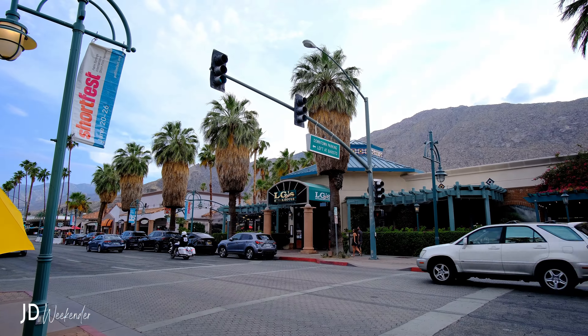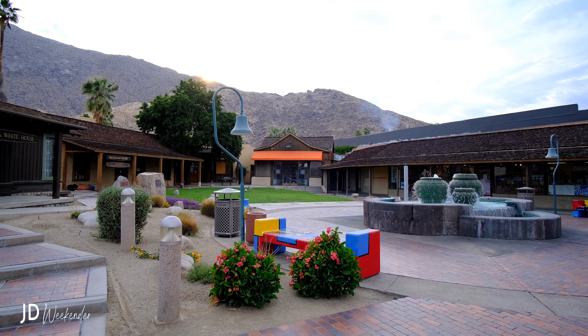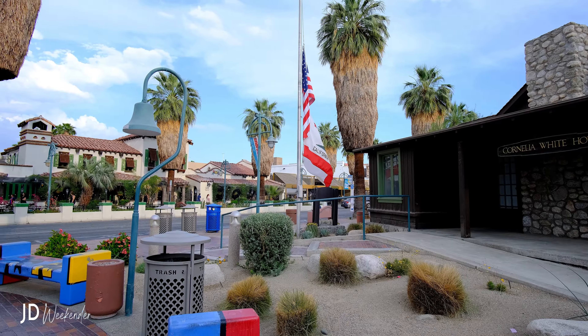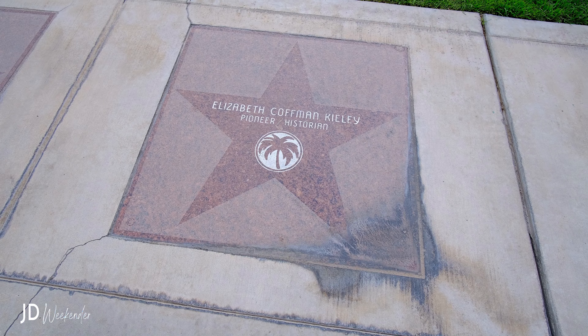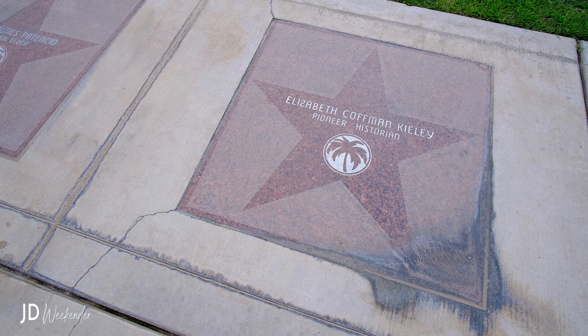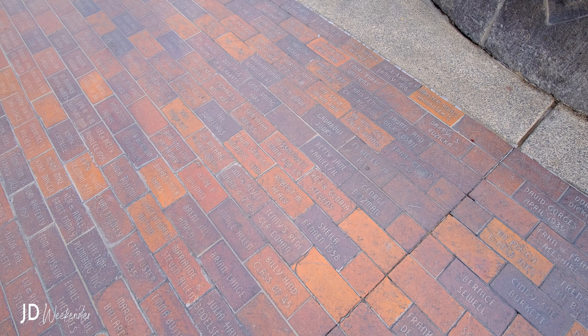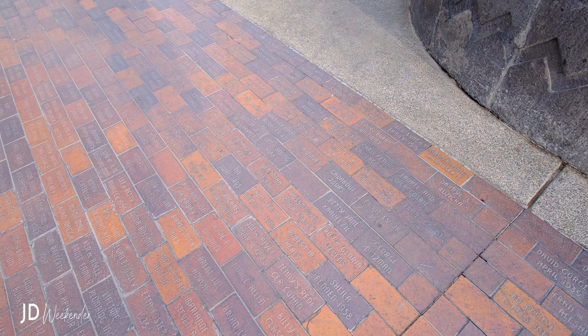Downtown Palm Springs has pockets of creative energy, with certain areas known for their concentration of art galleries, studios, and artist-run spaces. You'll also see Palm Springs' Walk of Stars, which honors individuals who have made significant contributions to the city and its cultural legacy.